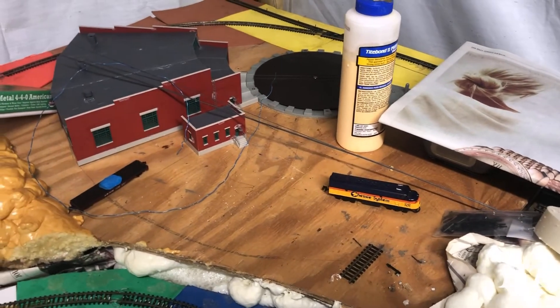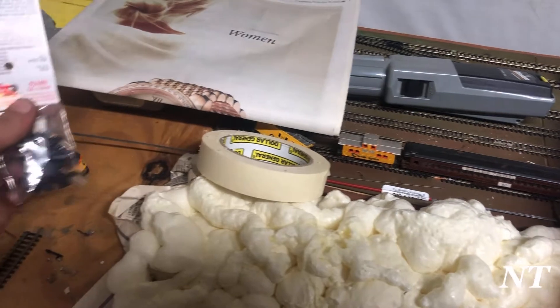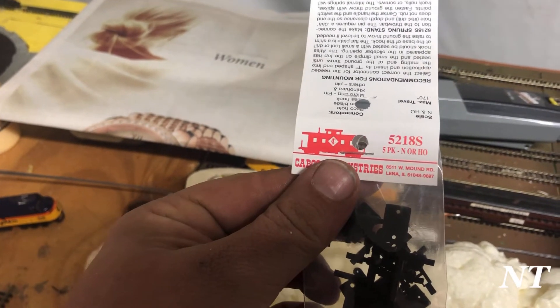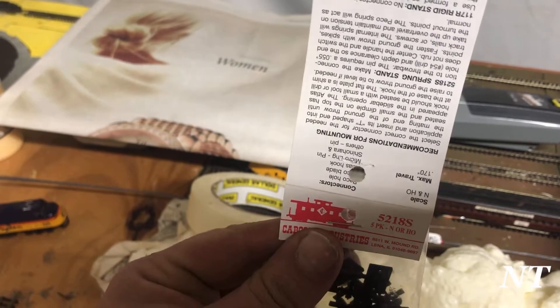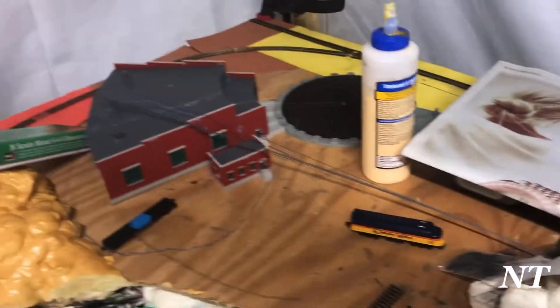There's all the wire to do it, which is steel wire from KMS, and this whole bundle only cost me like 45 cents. I've got more ground throws here. I use the sprung ones — they are for HO or N and they are sprung so you can throw them the whole way and they still have tension on them.